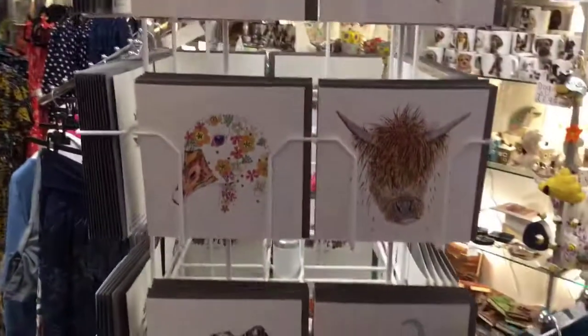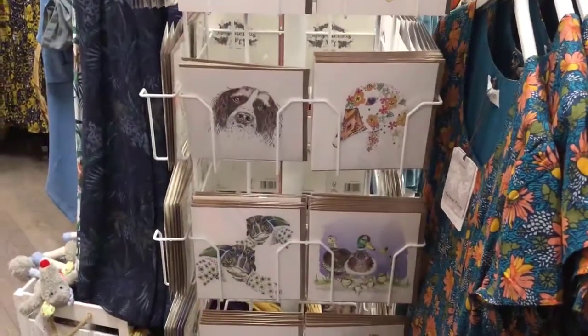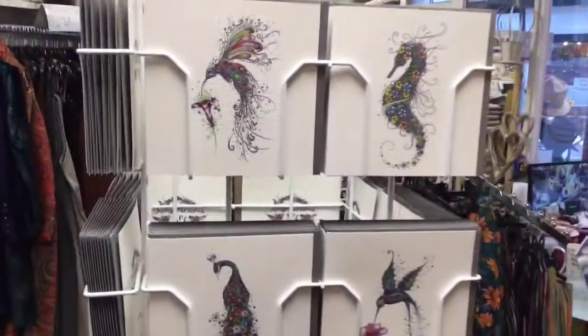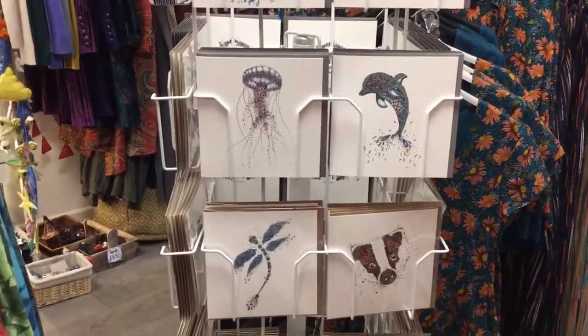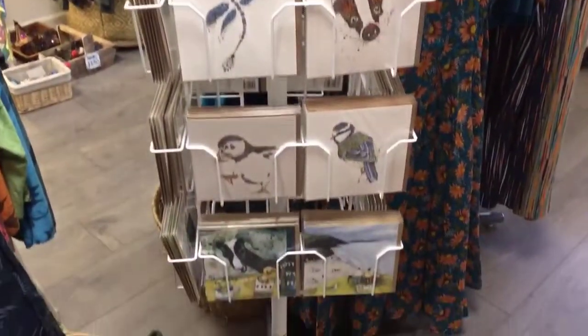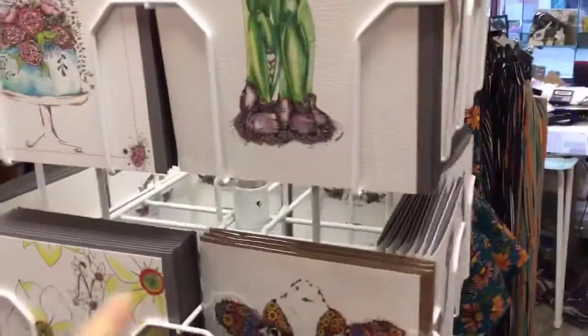I'll show you some of my lovely greeting cards - this is the Do Delicious range. So lovely - fun choosing cards for you. Our cards are £2.50 each. Do Delicious.